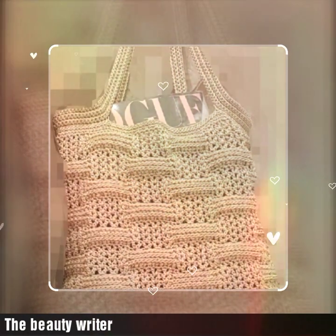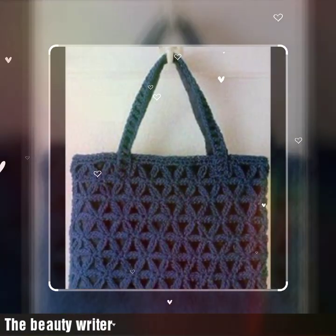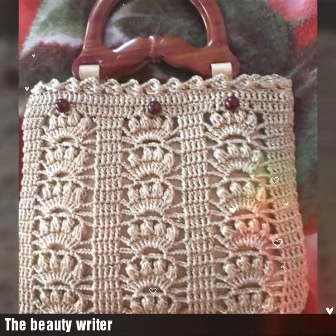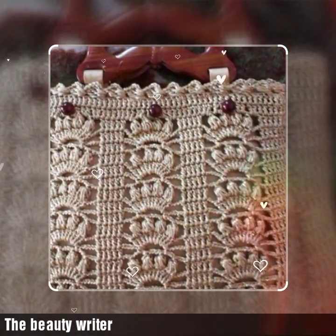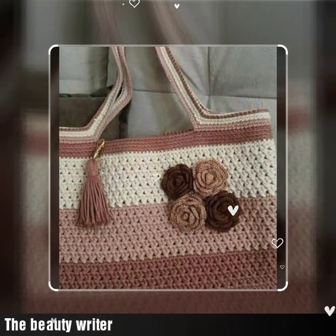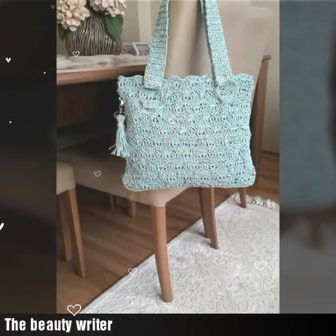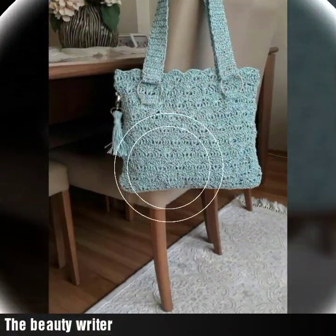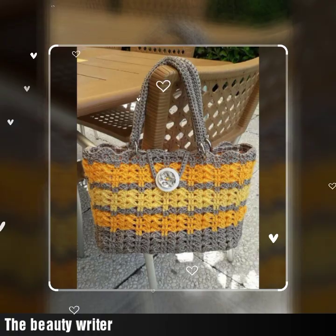We have tried something new on this channel and have included the handbags collections in this video. I hope you will really enjoy and appreciate this video. Let us know in the comment section which designs you like the most. All of these are lightweight, comfortable, and very stylish designs, and the price is also mentioned here, which is a very helpful point for you.